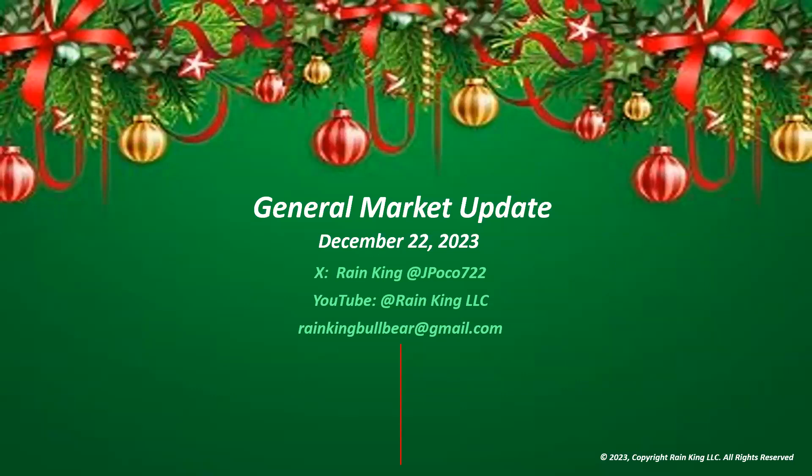That's the general market update for this week. This actually marks two years that I've been doing these free general market updates — thank you for following me on YouTube and on X. I hope these educational bits are helping you with your trading. Next week we'll do the year in review and also look at the rain king picks for 2024. Have a great weekend everybody, happy holidays, and we'll see you next week.